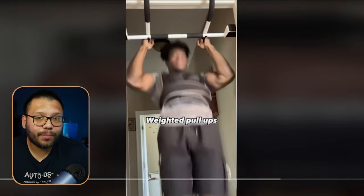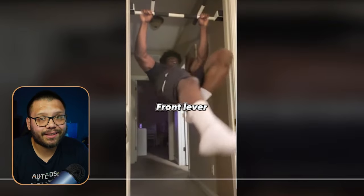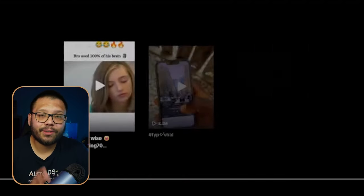Some people might not have the physical capacity this guy has — he's doing back levers and front levers, which are extremely hardcore exercises. But this is what gets attention: showing people things that can really motivate them to try to reach a fitness level like his.